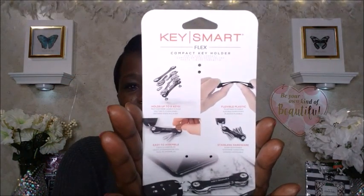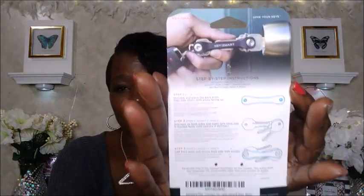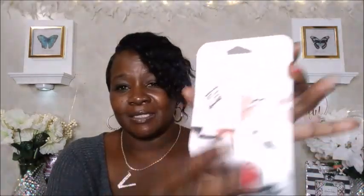The Key Smart Flex is a compact key holder and key chain organizer that holds up to eight keys. This is the packaging, and on the back it shows you how to install your keys. I haven't taken time out yet to put my keys on it — this is how the Key Smart looks. I'll get to it sooner or later. It was exactly $10.99 and is still $10.99.